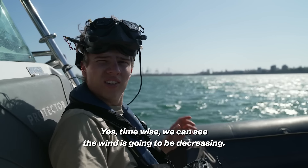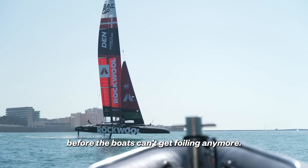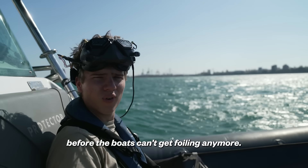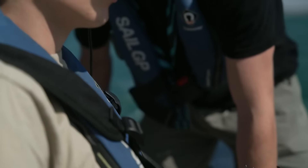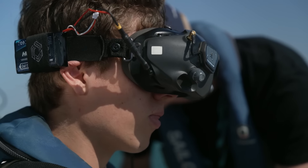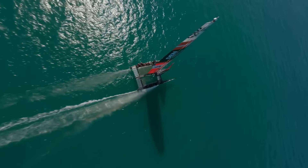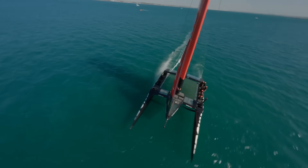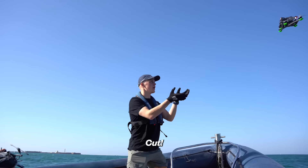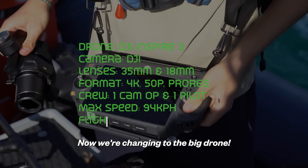Yeah, so time-wise, we can see the wind is gonna be decreasing. We gotta get in all the good shots before boats can get up on the foils anymore. Okay, good to fly. That's fast, eh? Yes, now we're changing to the big drone.